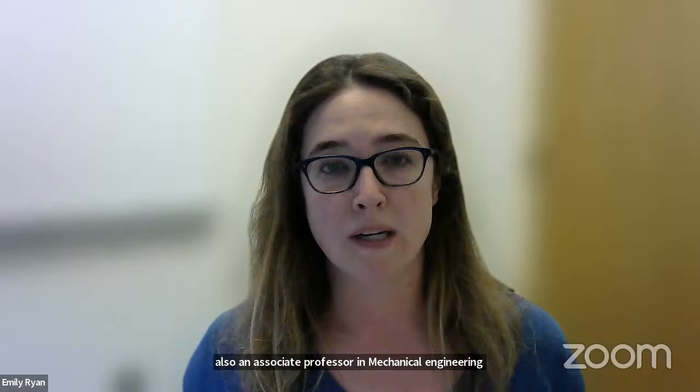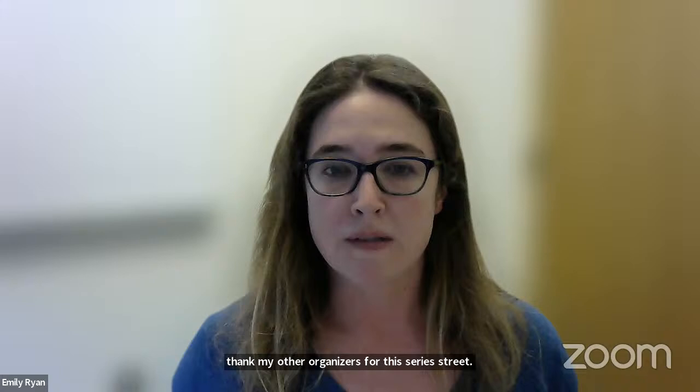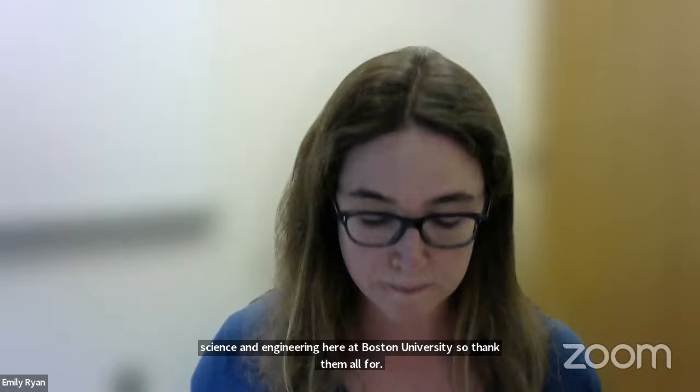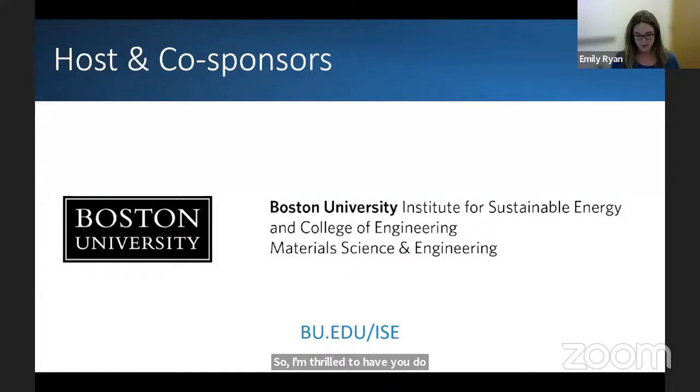I'd also like to thank my other organizers for this series: Srikanth Gopalan and Yorg Werner, who are also in mechanical engineering and materials science and engineering, and also someone in electrical and computer engineering and materials science and engineering here at Boston University. This is the first of four sessions in the series. I encourage you to take a look at our website — the Institute for Sustainable Energy does a lot of research in the areas of energy and water systems, sustainable cities, and sustainable finance.